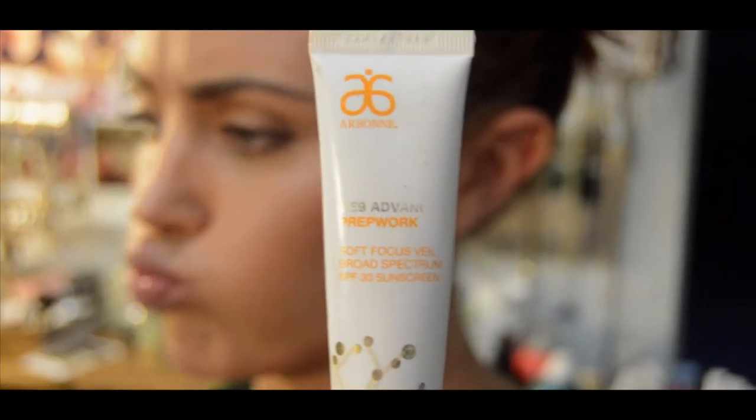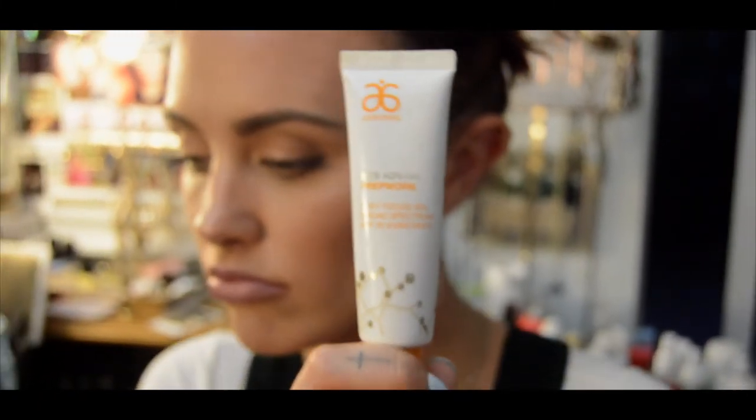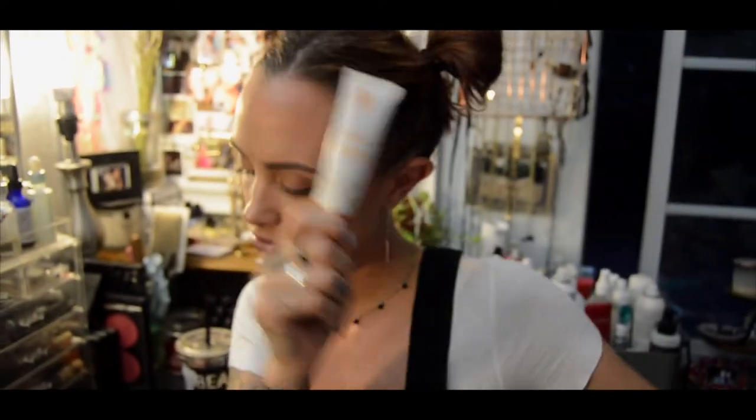This is the prep work soft focus veil. Basically what this does is it acts like a primer, but it's technically not considered a primer. It's gonna have ingredients in it that are really gonna help with discoloration, redness, pore size, brightness of the skin, and overall glow of the skin. And it can actually be used on all skin types, which is surprising — I've used it on my darkest clients and then I've used it on pale people like me.